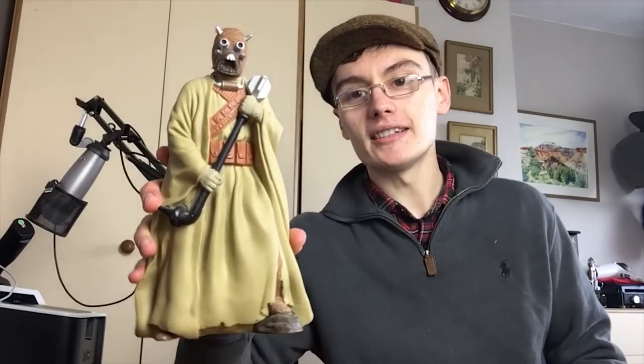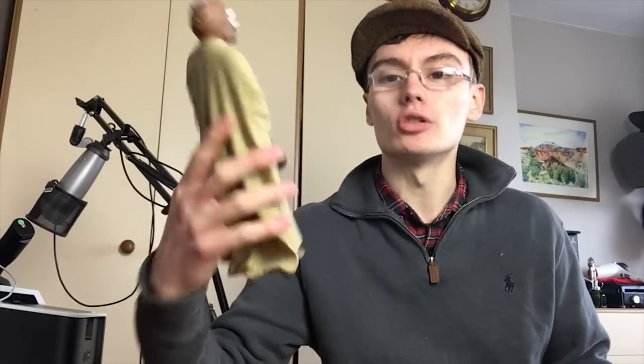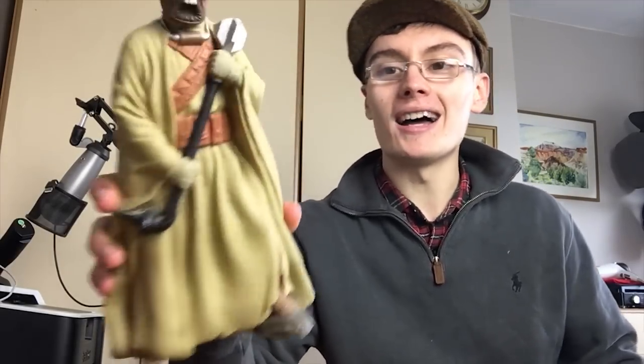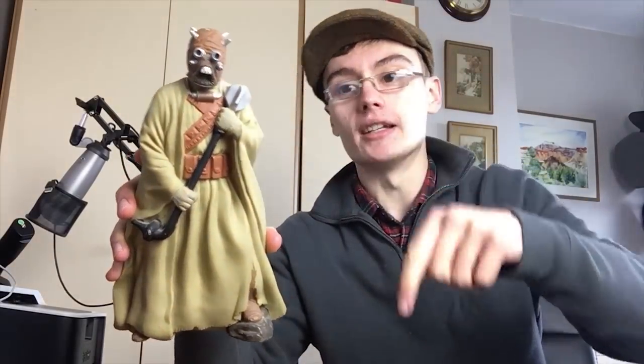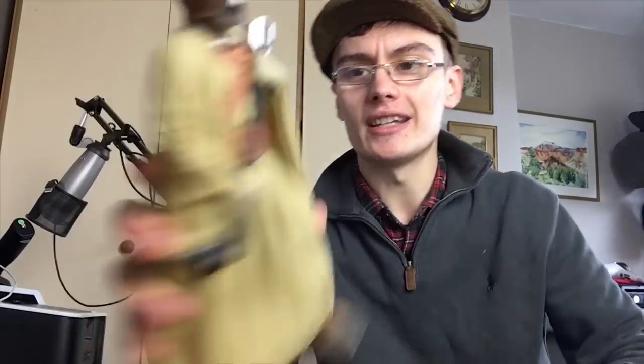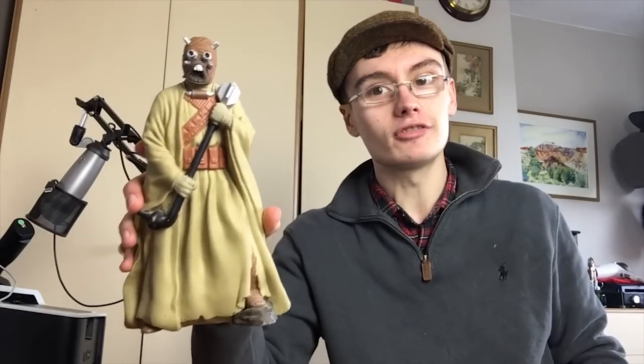I won't ramble anymore, so let's get on with it. The first item is a bit of an annoying one — it's a Star Wars Tusken Raider figure, and these pieces broke off. When I was collecting it, this piece was on here — it's some sort of weapon with a little spike — and when I went to photograph it, it just completely fell off.